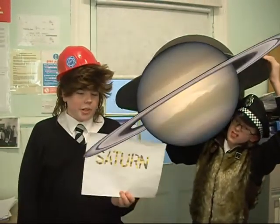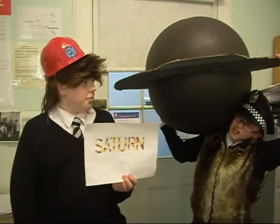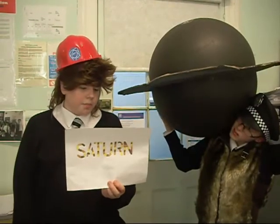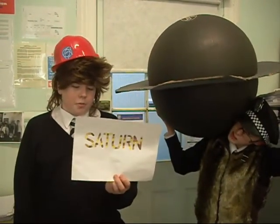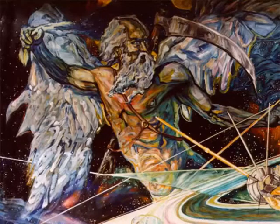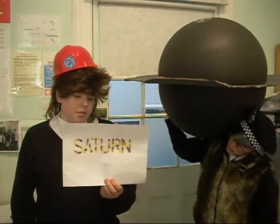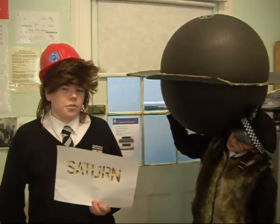This is Saturn, which is the sixth planet from the sun. The colour is yellow and orange, but it is made out of gas. It has 61 moons. Its orbital period is 29.5 years. It is a gas giant. It is named after a Roman god called Saturn. The temperature is minus 168 degrees Celsius, and its rings are made from rocks and pieces as well.